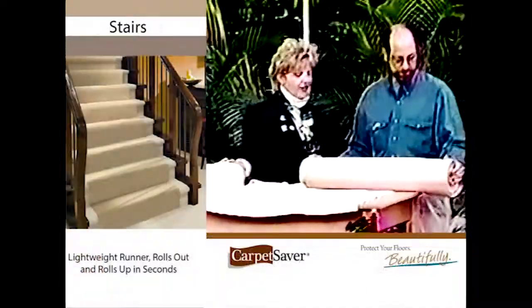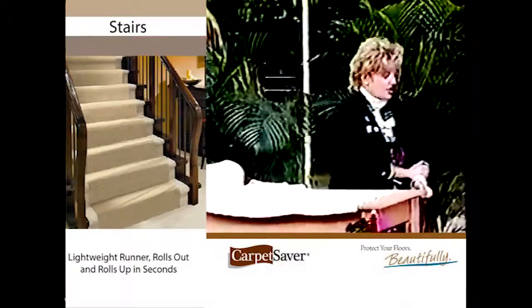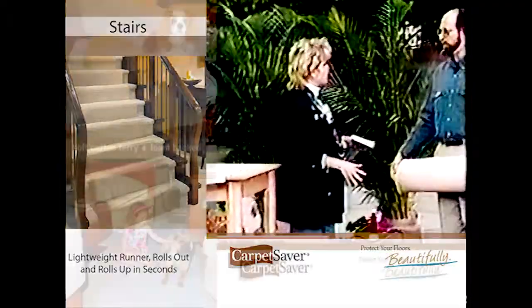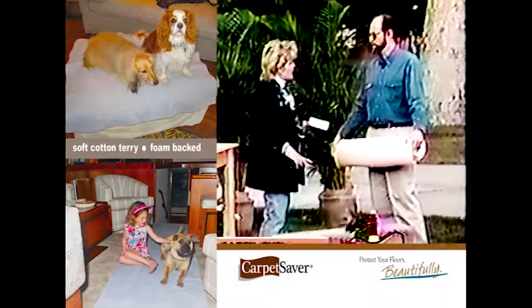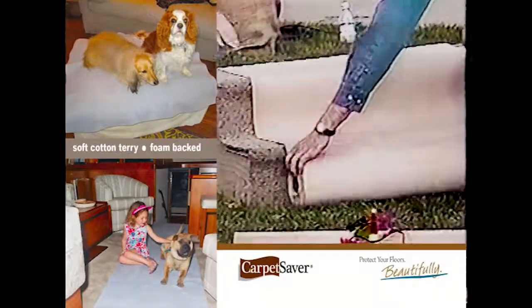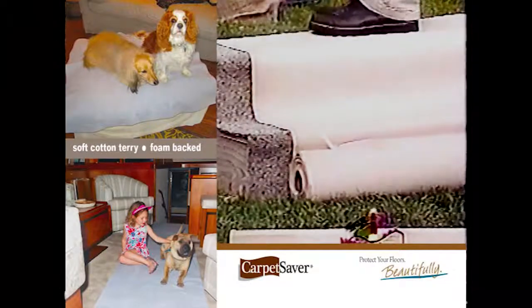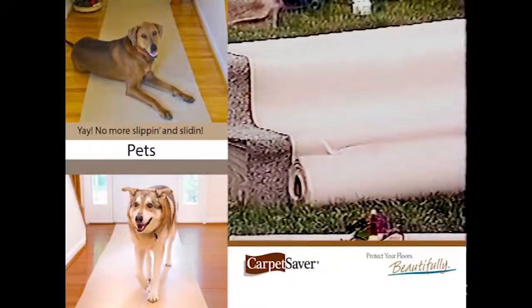Let's show them really how effective it is. What impressed me the most about it was steps. Steps have to be the number one problem because there's so much wear and tear. This really stays put. Now watch, you can go up, you can go down — it actually stays on.